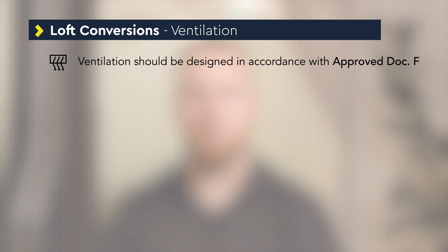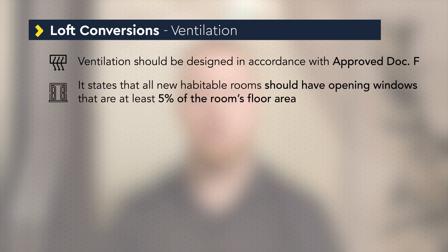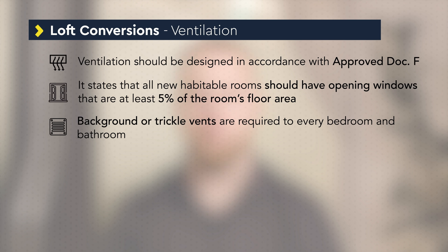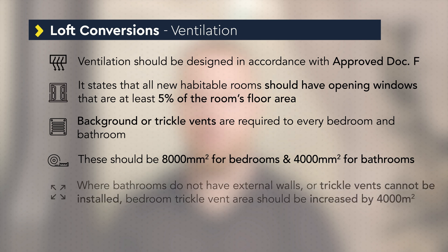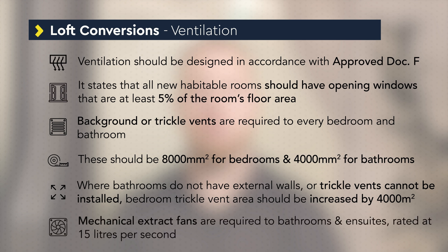Approved Document F states that all new habitable rooms should have opening windows that are at least 1/20th or 5% of the room's floor area. Background or trickle vents are required to every bedroom and bathroom, sized at 8,000 mm² for bedrooms and 4,000 mm² for bathrooms. If bathrooms do not have external walls or trickle vents cannot be installed, the area of trickle vents in the bedroom should be increased by 4,000 mm². Mechanical extract fans are required to bathrooms and en-suites rated at 15 litres per second.